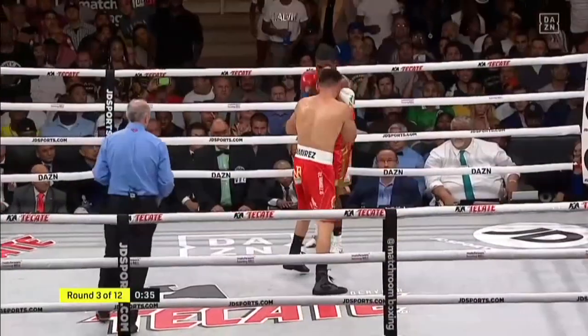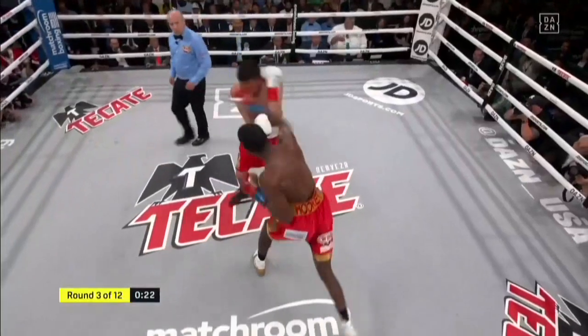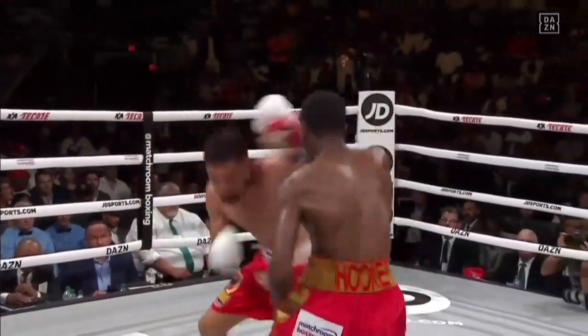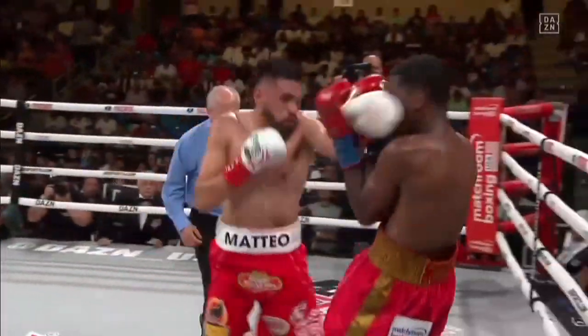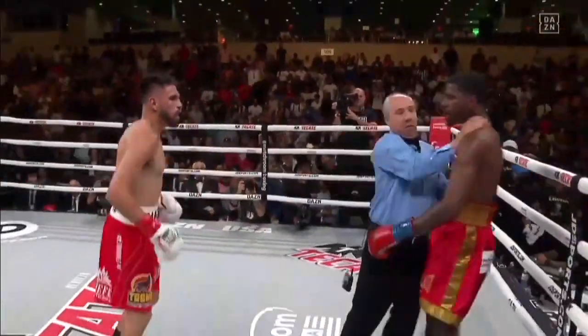He threw a right hand and landed it. When Hooker gets this kind of space, he doesn't fight off the ropes. Right hand by Hooker. Normally body punchers don't like getting hit to the body — that got Ramirez's attention and rattled him just a bit, landing flush with the right hand. Another hard, fascinating round as they go toe-to-toe. Tremendous round three and they're still fighting.